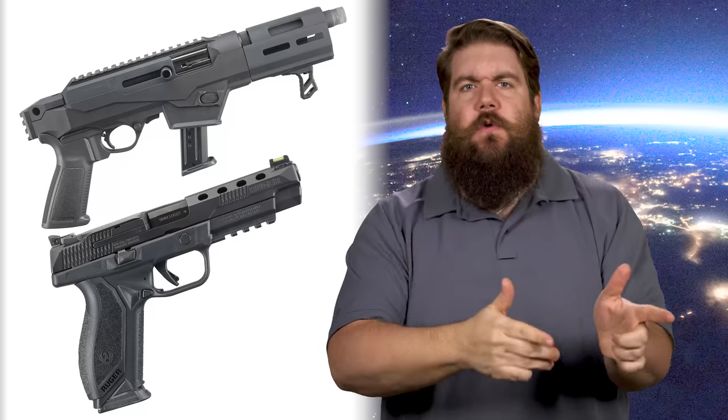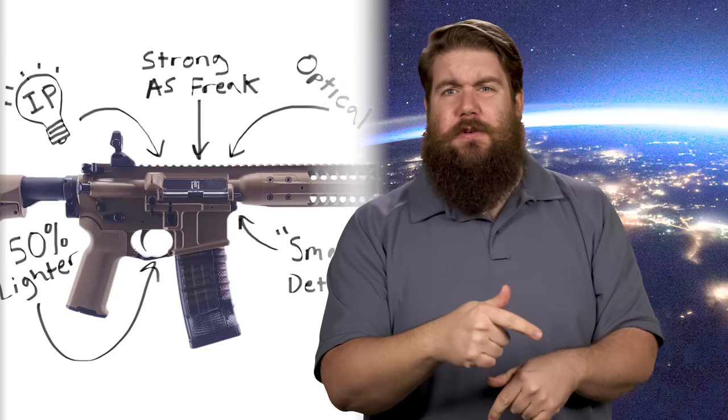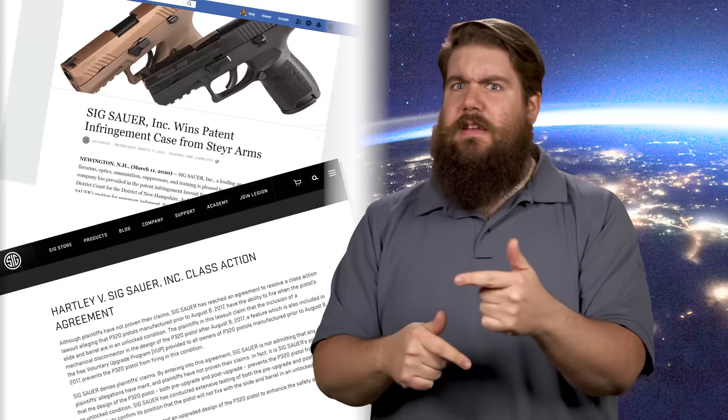This week on TGC News: 2 new guns from Ruger, a new concealed carry 9 from FN, 1 million P320s, a clear dust cover for your AR, SIG is in court a lot, and the background check numbers are in!